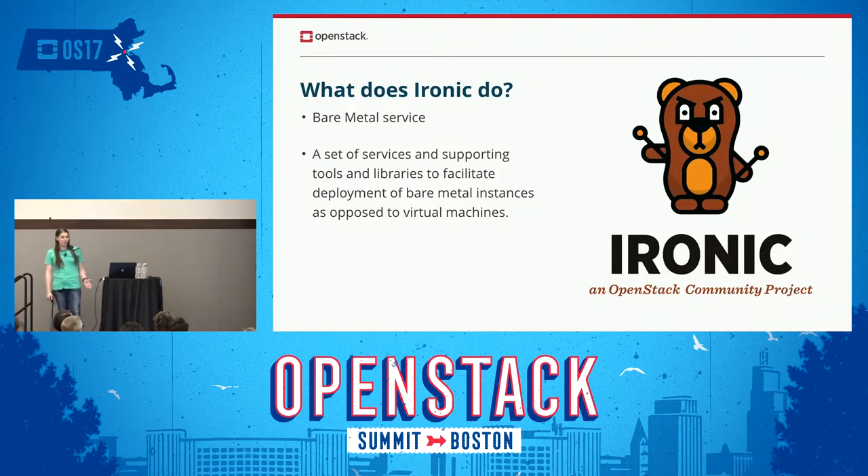A quick overview suggested by the foundation: what does Ironic do? It's the bare metal service that we use to deploy bare metal servers. It is the support of tools and libraries to facilitate that deployment as opposed to physical machines. And we have a cute little bear as our logo with drumsticks.